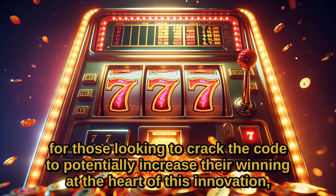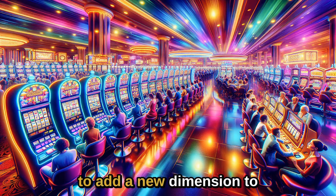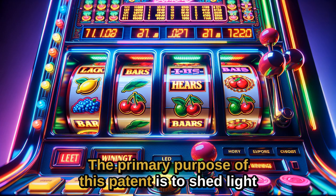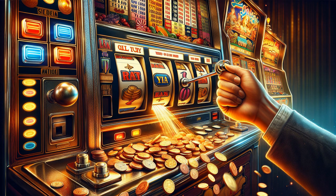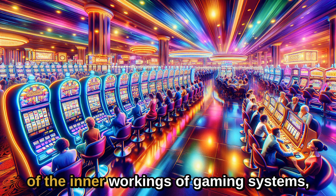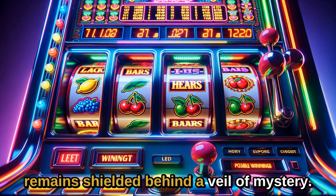At the heart of this innovation is a complex amalgamation of algorithms, mechanics, and features meticulously designed to add a new dimension to casino games. The primary purpose of this patent is to shed light on these technological advancements, providing a comprehensive overview of the inner workings of gaming systems, which, until now, remain shielded behind a veil of mystery.